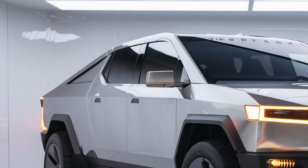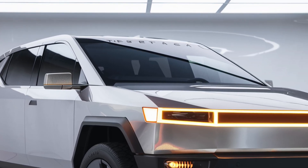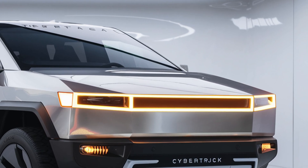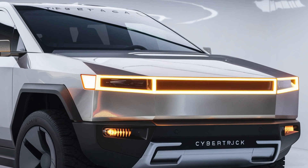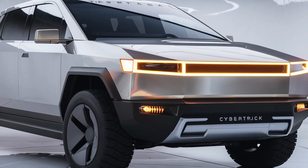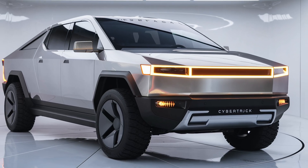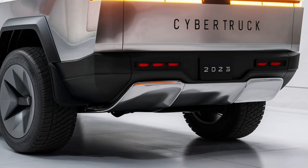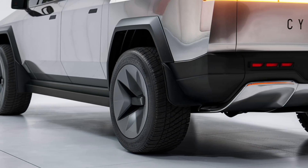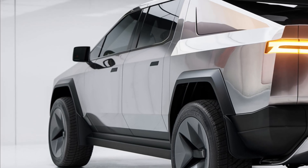The Cybertruck's capability goes beyond speed and efficiency. It boasts a towing capacity of up to 14,000 pounds and a payload limit of over 3,500 pounds. The adaptive air suspension automatically adjusts ride height when towing, and the onboard computer can calculate weight distribution and trailer stability. Tesla also includes an off-road mode with enhanced traction control, torque distribution, and four-wheel steering, allowing the truck to crab walk sideways in tight spaces — a feature inspired by high-end off-road vehicles.